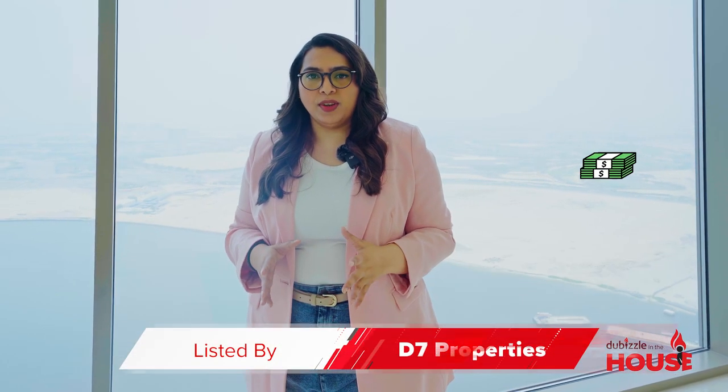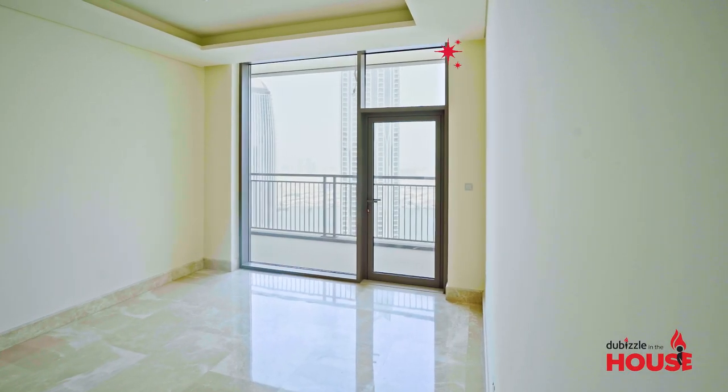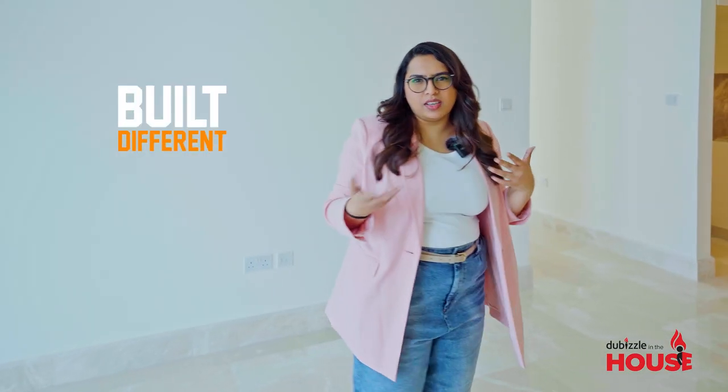It's listed for sale for 8.2 million by D7 Properties, and let me show you everything this property has to offer. Starting off with my favorite space in this penthouse — it's the dining area. There's this cozy space where you can set up your dining room. It's pretty intimate because it's not joined with the living room like you see in other properties, so you get a nice setup here.